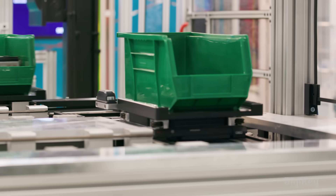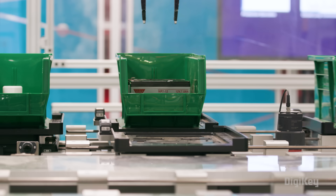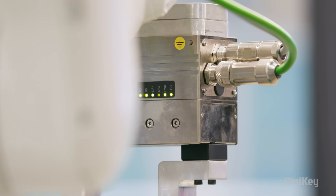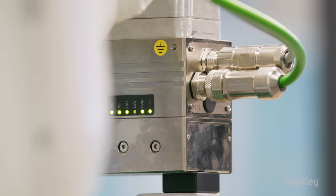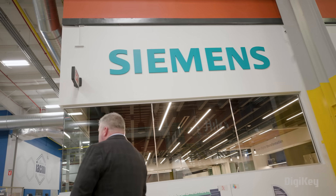Digi-Key sales of automation-related systems and components have grown exponentially in recent years, showcasing a more widespread adoption of automation solutions in factories around the world. The great thing about being able to come to LIFT and see Siemens products in action is seeing how customers are using Siemens products and how we can better help them achieve their application goals.